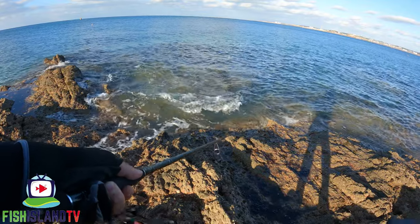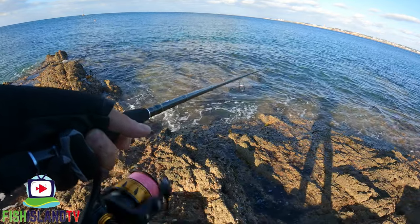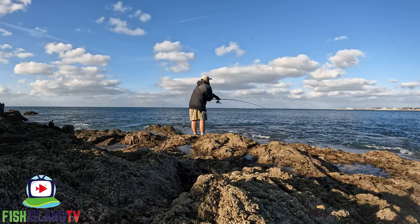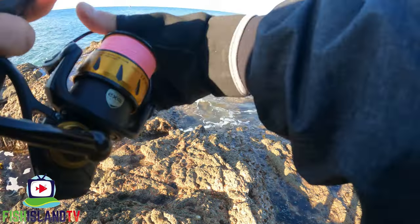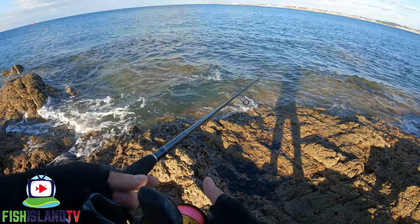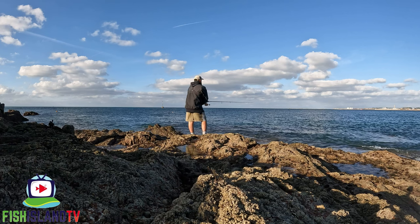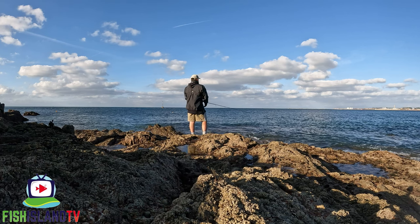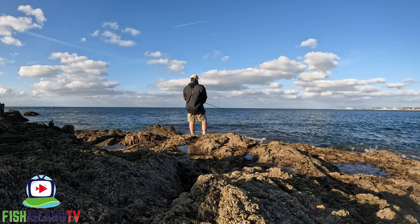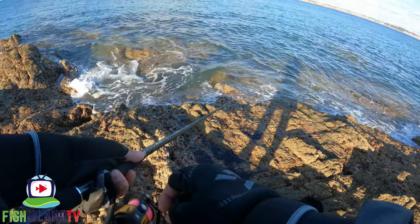So I find if it's a little bit windy, just keep the rod tip down and impart your action, and everything seems to just fall into place. Absolutely pings this lure.